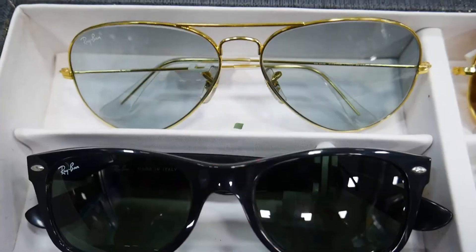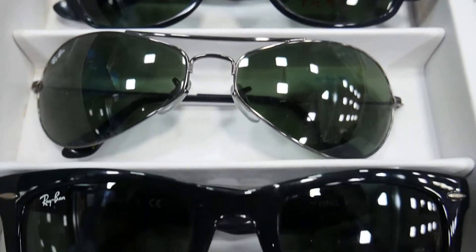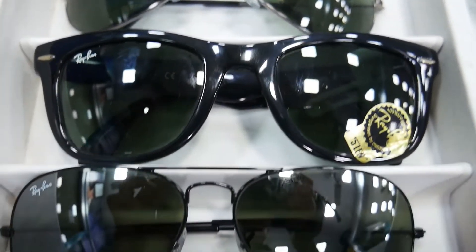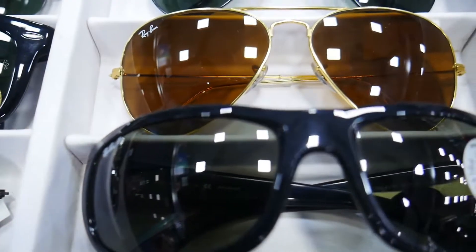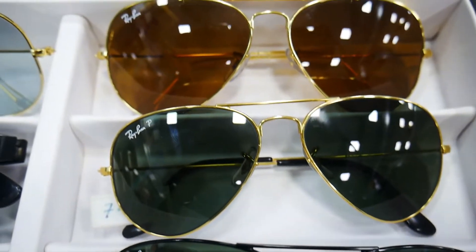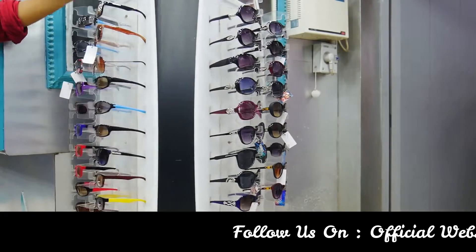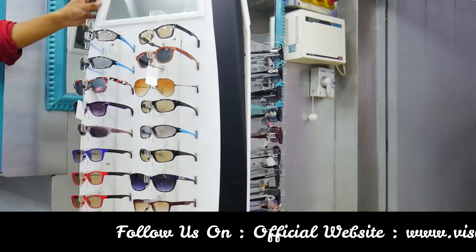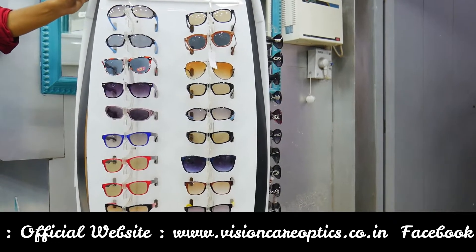There are sunglasses and contact lenses. There are Ray-Ban and Fast-Track sunglasses starting from 240 rupees. Polarized sunglasses are also available exclusively. For contact lenses, there are brands like Johnson & Johnson, Alcon, and CooperVision. There are also color contact lenses — FreshLook — with same-day delivery.